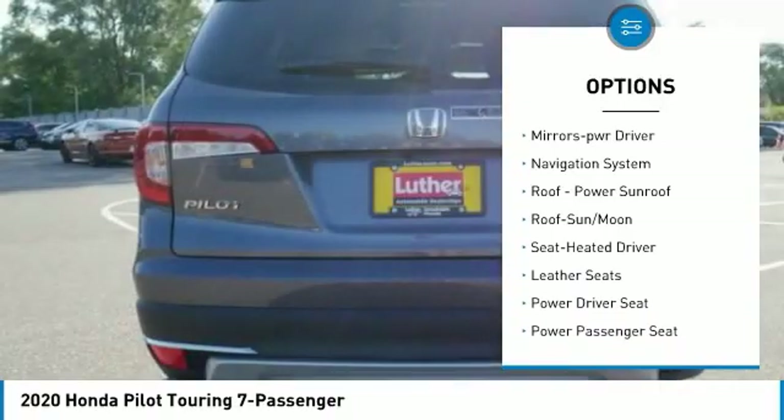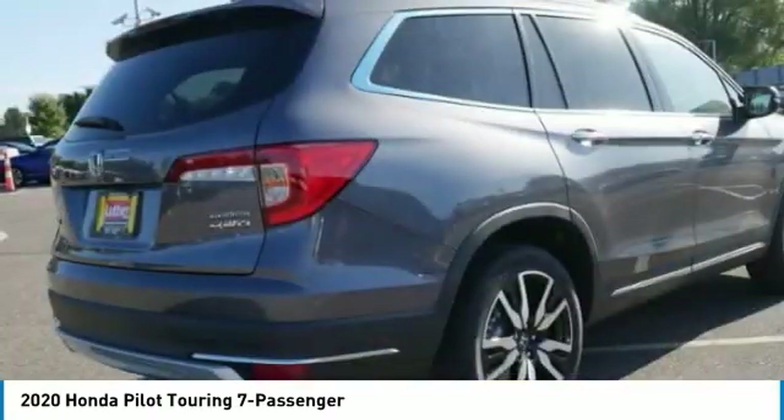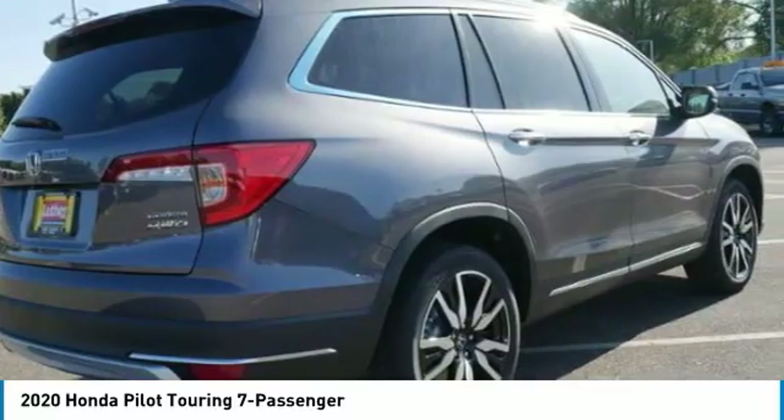Remote keyless entry, fog lights, headlights auto-off, remote trunk release, mirror memory.